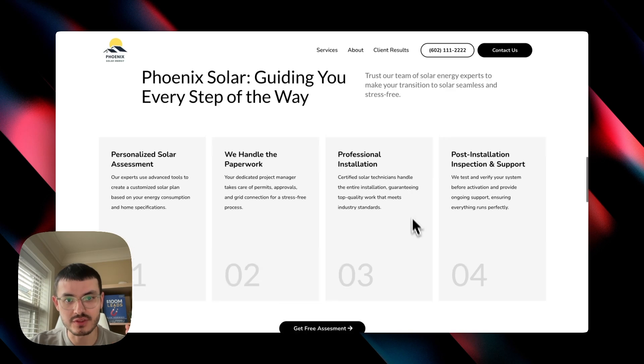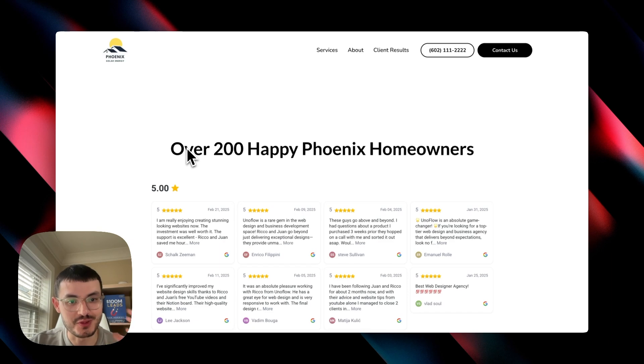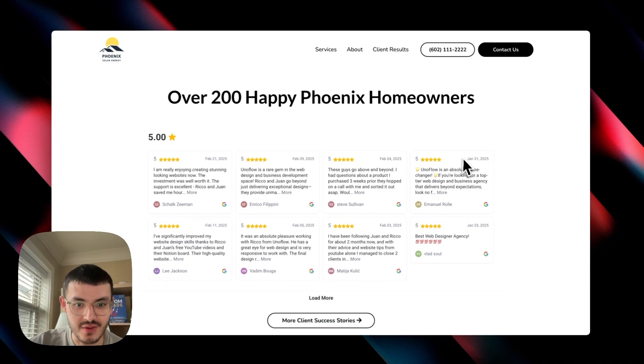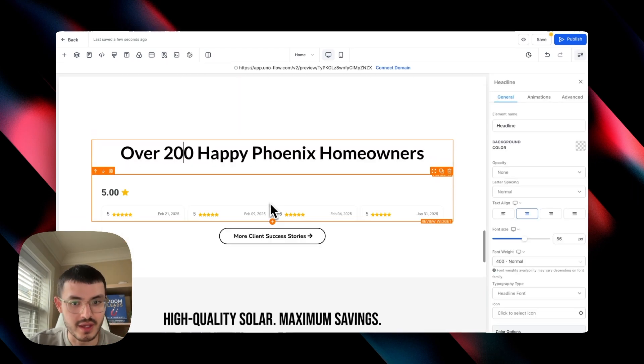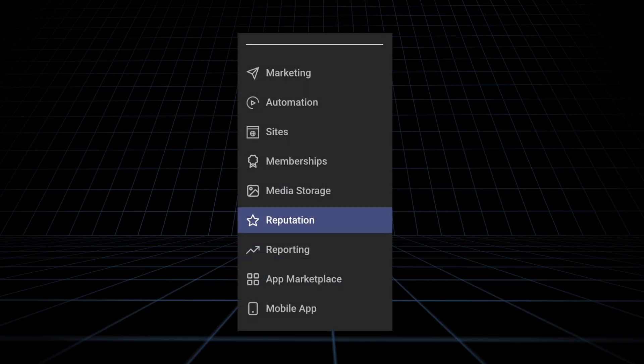After the four-step process, I wanted to add more social proof. I started with a strong headline — 'Over 200 happy homeowners' — and then added a reviews widget. On GoHighLevel, this is simply a headline element followed by a reviews widget, which you can set up in the Reputation Management tab.